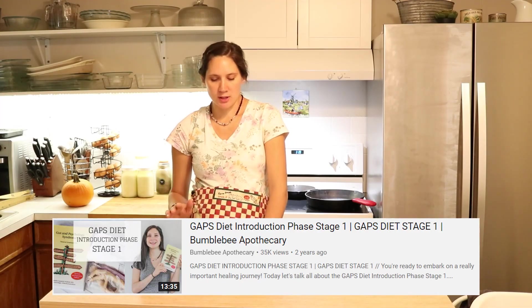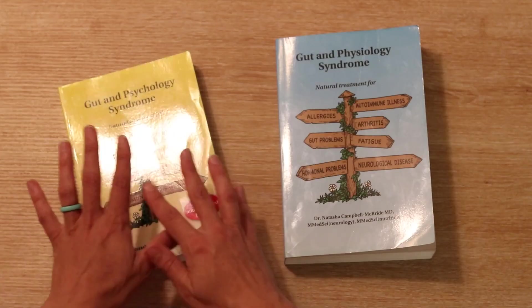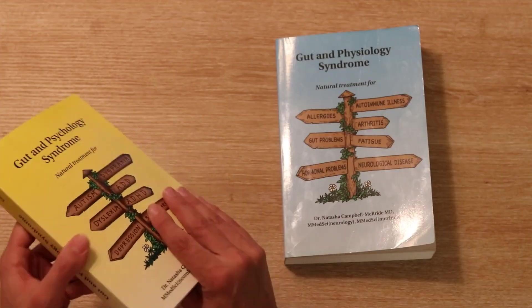The second edition is also expanded a bit, offers more information, more questions answered, and covers more. So if you're looking to get the yellow book, make sure you are getting the newest edition that is revised and expanded.